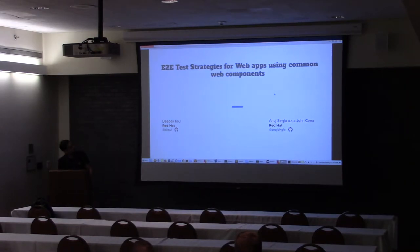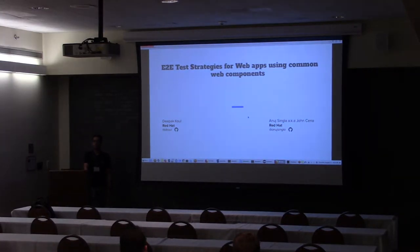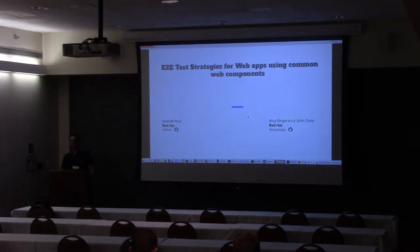Good morning everybody. Today is the first topic of the day — we're going to talk to Amy. Alright, so welcome guys. We're going to be talking about where UX and Dev meet.